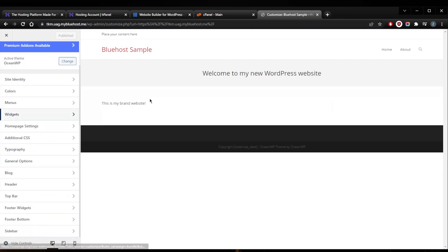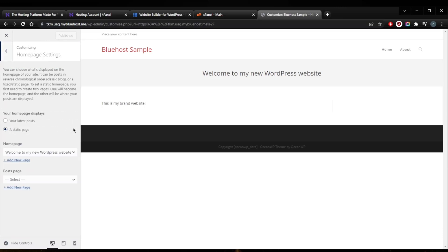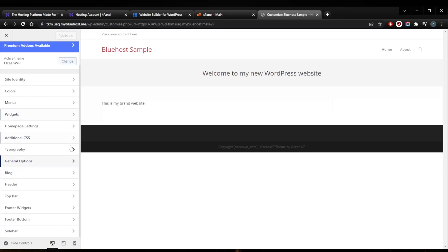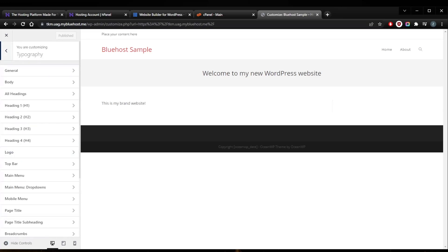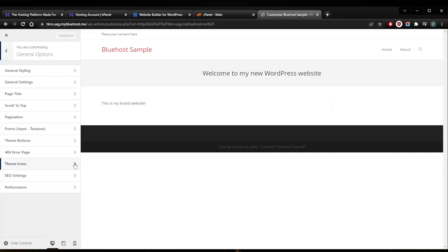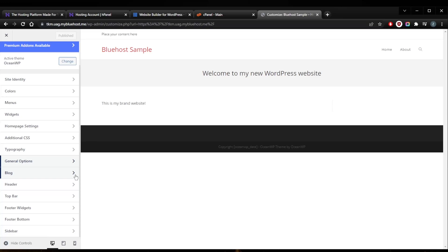Widgets are optional tools you can place throughout your website, such as archives, calendars, and search bars. Homepage settings control whether you display a static page or your latest blog posts. Additional CSS is optional — it lets you add further customization using CSS code, which is powerful if you have the knowledge, but beginners don't need to touch it. Typography is important: this is where you customize font size, type, and where fonts appear. General options allow you to customize your header size, icons, page titles, and layouts.